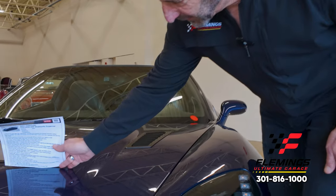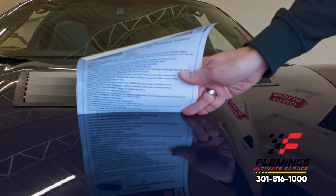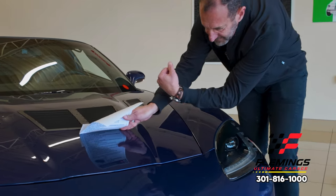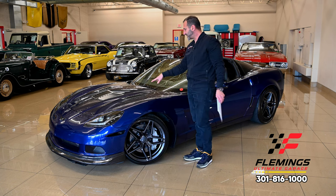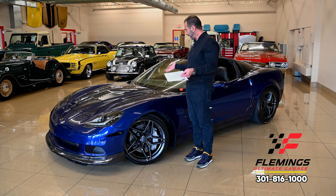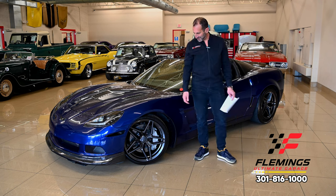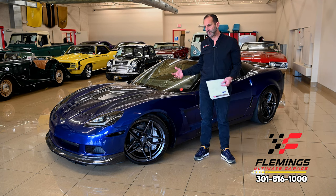This is what I mean by mirror finish — you can read every single letter, everything is crisp. It is a mirror. You can see your watch, you can see everything. The vents in the hood are designed to let heat out from under there. Performance tires, performance suspension — there are a lot of parts in this car we can't even see, and we have a full list.